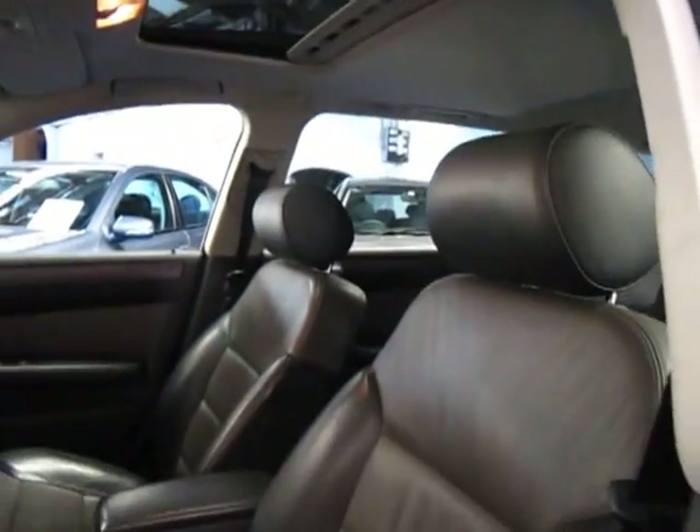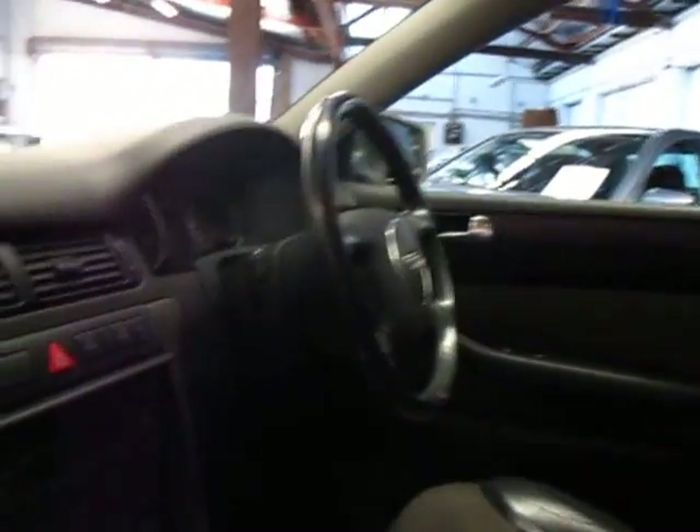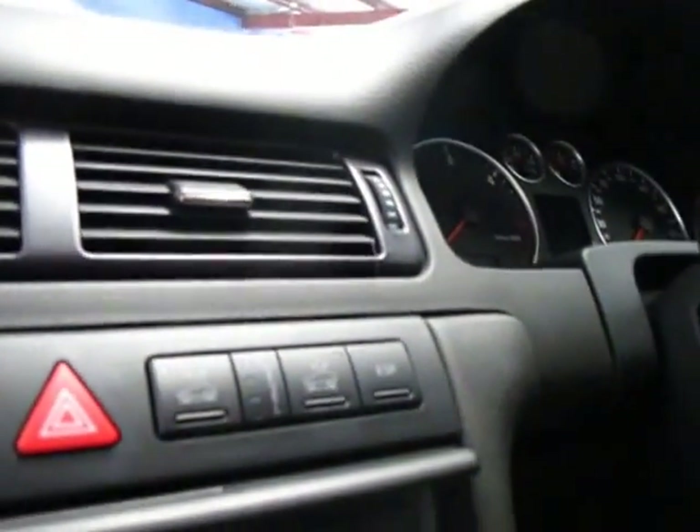It does have a sunroof. These cars were very expensive when they were new. Obviously it's got a trip computer, and that's your adjustment there for the suspension.